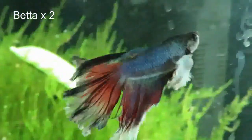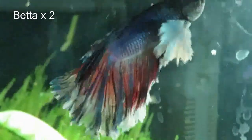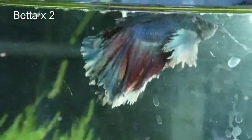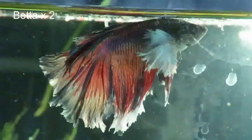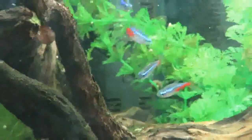Then we've got betta fish — I've got two of these, very similar looking. Separate tanks because they're Siamese fighting fish, they'll attack each other if they can see each other. They are Swimmy Hendrix and Taylor Hawfins.